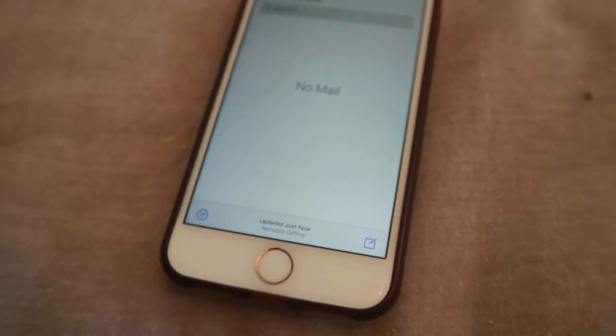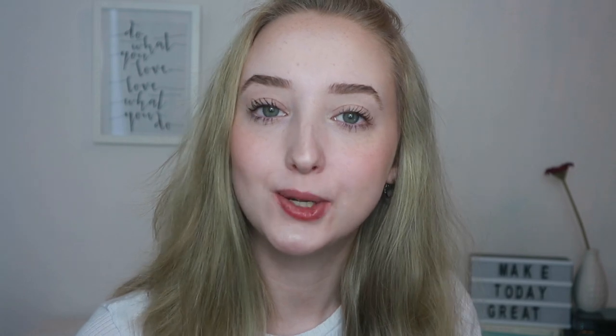My seventh tip is to make sure your WiFi is up to scratch. A lot of universities and companies are giving students or colleagues laptops to work with, but you also really want to make sure your WiFi is at the best possible speed so you can continue your work at a really good rate. There are websites online where you can check your WiFi speed, and if it's too slow, your provider can help you. Good WiFi is really key to staying productive, especially for video calls and sending emails.